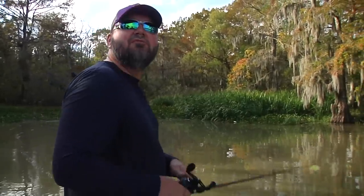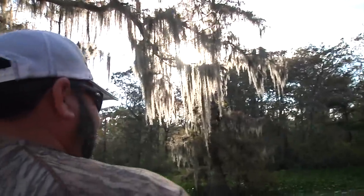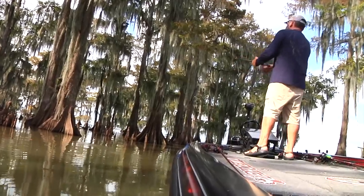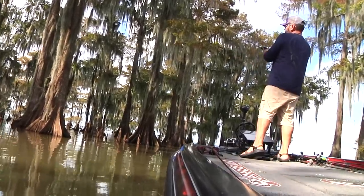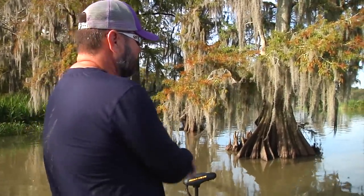We're in the Chaffa Lye Basin today — beautiful day. We're here with an infamous guy some people out there might know. We're spinnerbaiting right now, just got started. Hadn't been down here in a while and the water's up this morning, so we just picked some shallow cypress trees.